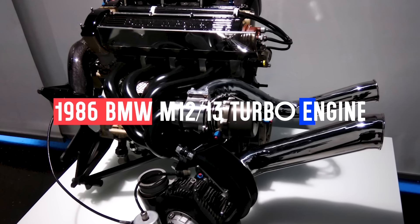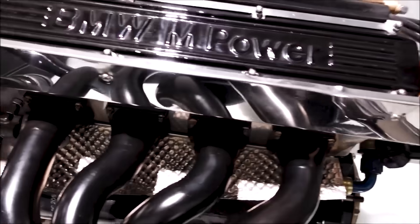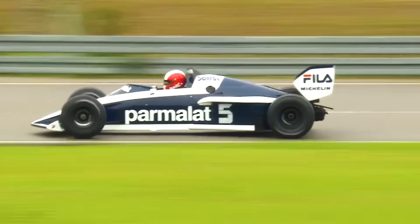Look at the 1986 BMW M12-13 turbo engine. In qualifying trim, this 1.5-litre four-cylinder produced over 1,400 horsepower. It lasted maybe 5 laps before exploding, but it proved what's possible when you optimise purely for power.